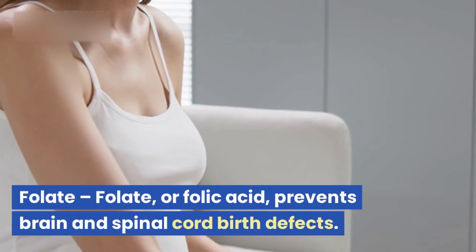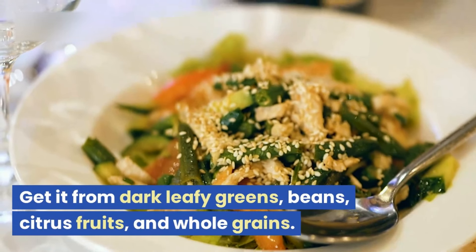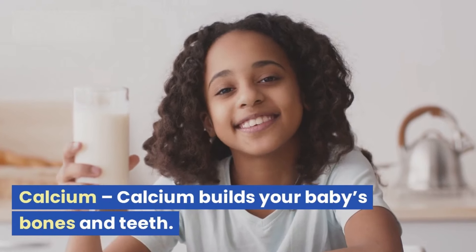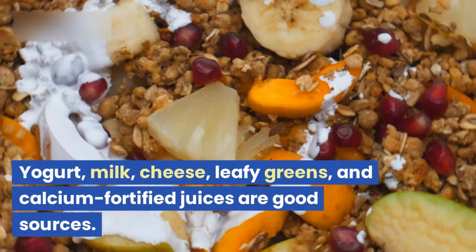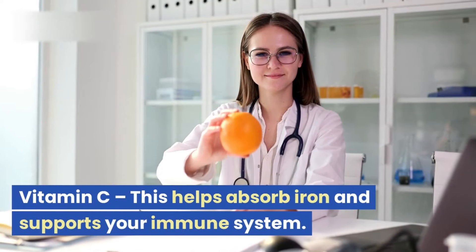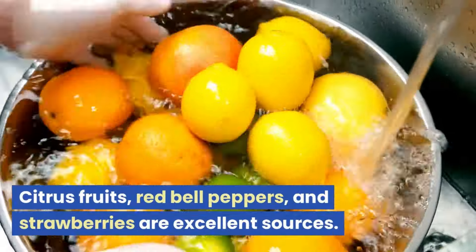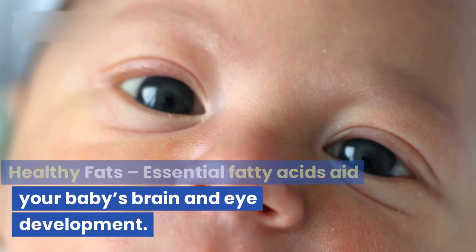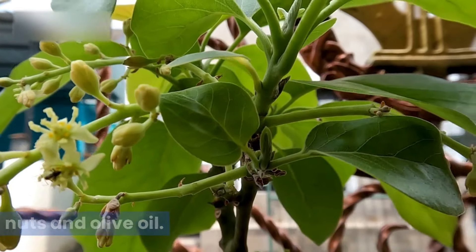Folate, or folic acid, prevents brain and spinal cord birth defects. Get it from dark leafy greens, beans, citrus fruits, and whole grains. Calcium builds your baby's bones and teeth — yogurt, milk, cheese, leafy greens, and calcium-fortified juices are good sources. Vitamin C helps absorb iron and supports your immune system; citrus fruits, red bell peppers, and strawberries are excellent sources. Healthy fats: essential fatty acids aid your baby's brain and eye development — focus on plant-based fats like avocado, nuts, and olive oil.